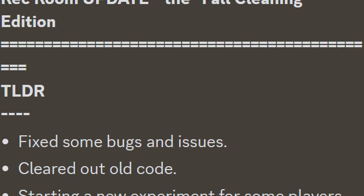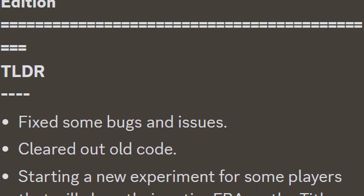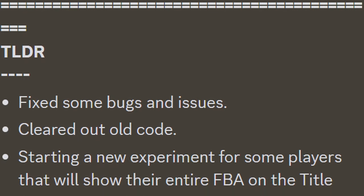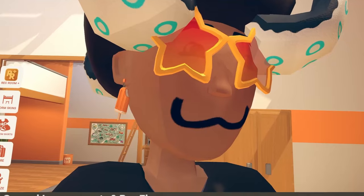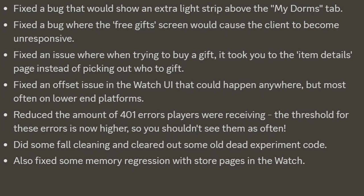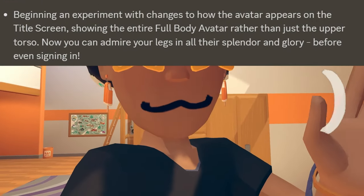In the TLDR, you guys will see that they fixed some bugs and issues, cleared out old code, and they're starting a new experiment for some players that will show their entire full-body avatar on the title screen instead of just your torso. They literally only have general improvements and experiments in this update, so let's get straight into it.